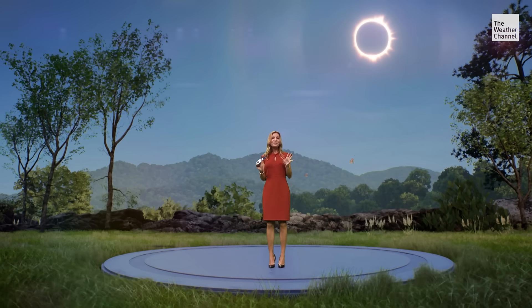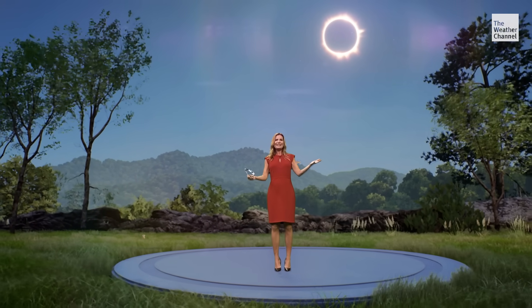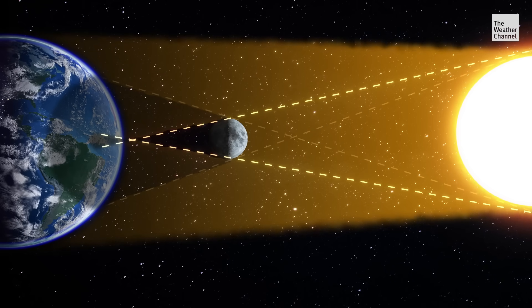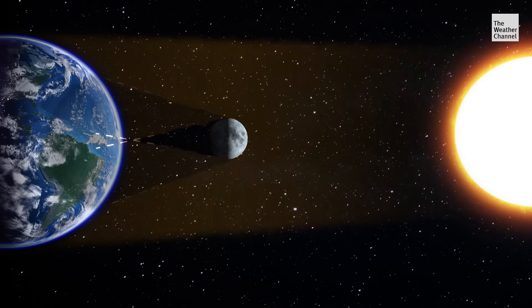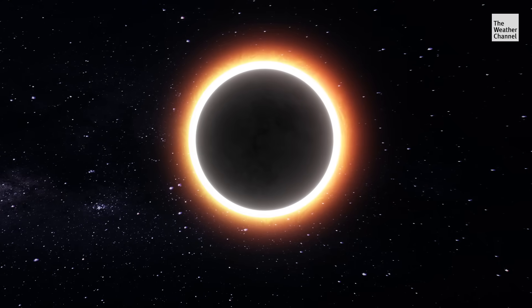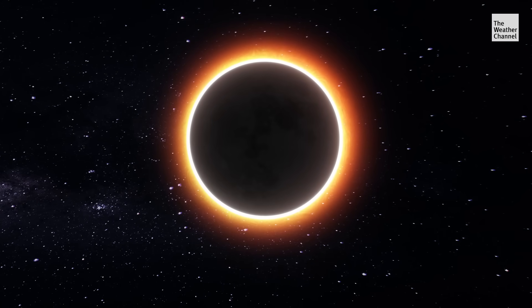It's a spectacular, even breathtaking sight — a ring of fire in the sky — and for the first time since 2012, we in the US get to see it: an annular solar eclipse. An annular solar eclipse is when the moon passes between the Sun and the Earth, but unlike a total solar eclipse, the moon is at its farthest point from the Earth. The result: the moon appears smaller than the Sun, which is where the ring of fire comes in, because the Sun is never completely covered by the moon.